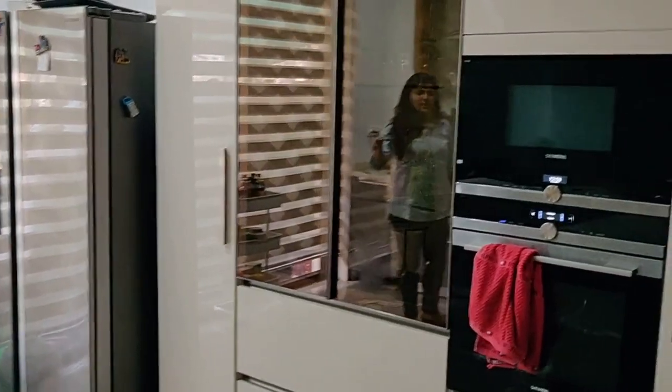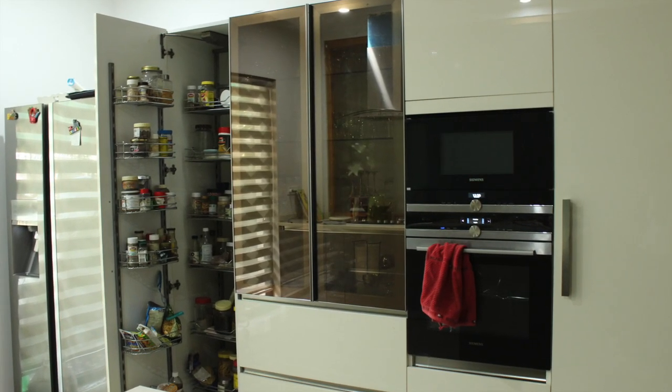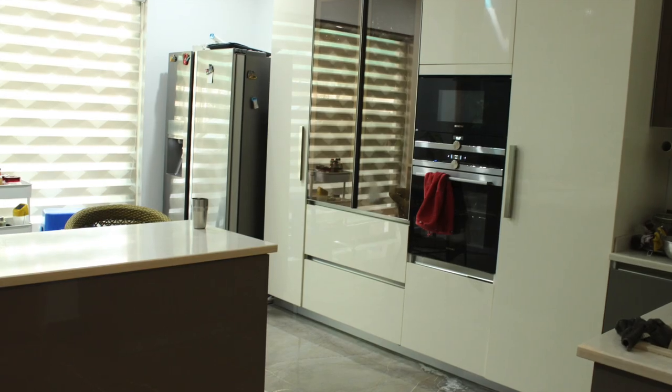On our left we have entire tall cabinets. One of them is a buyer pantry. The other one is a two-third glass pantry which they turned into a crockery panel. Then you've got all of your built-in appliances as well as your green drawers.